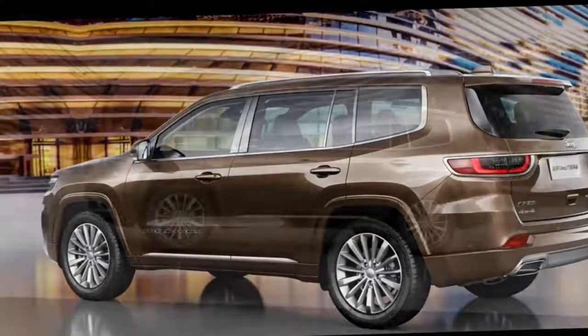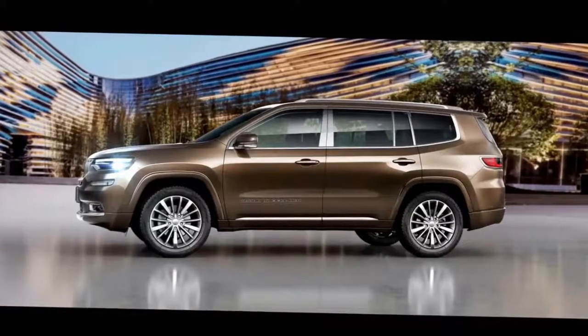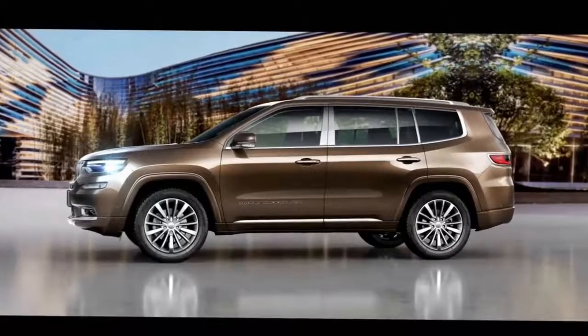Availability for the Grand Commander in China isn't entirely clear either. However, since Jeep can show photos of the finalized vehicle, production can't be too far away.